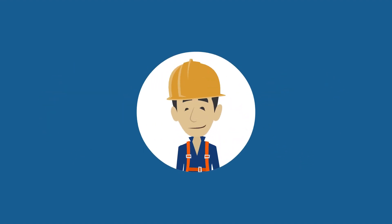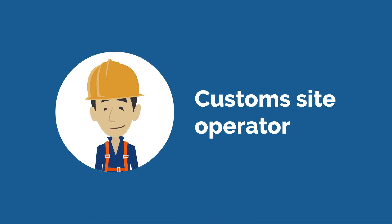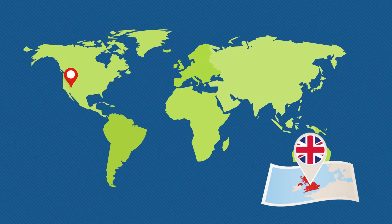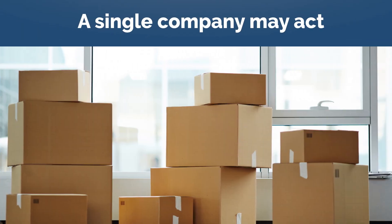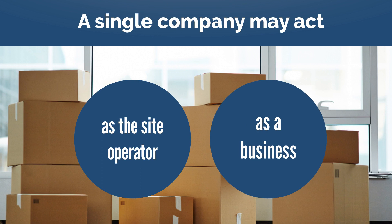Freeports will include designated customs sites run by an authorized operator. The operator could host multiple businesses, creating a hub for trade, or the site could be home to a single company acting as both the operator and a business.